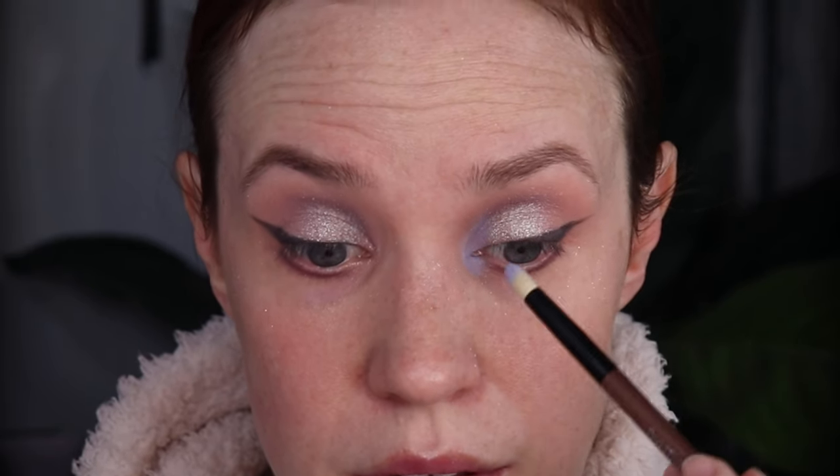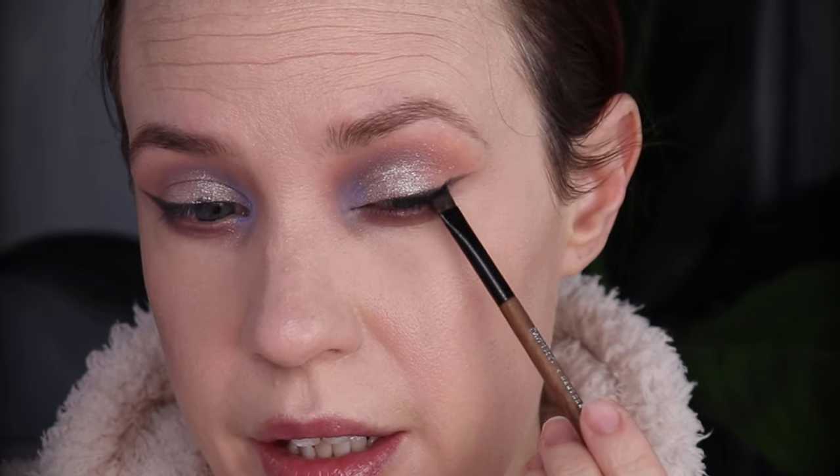I'm going to pick up the shade Attract on the My 18 brush from Danessa Myricks and put that in my inner corner, bringing it into the mobile lid just a touch. Then I'm going to take Eternal one more time and use it on my lower lash line to buff out the shade Natural. I don't want a whole lot of drama on my lower lash line — I want the majority of my drama to be at my wing. I'm going to pick up the shade Eclipse, spray my brush, and use this to layer over that wing to hopefully create a little bit more drama.